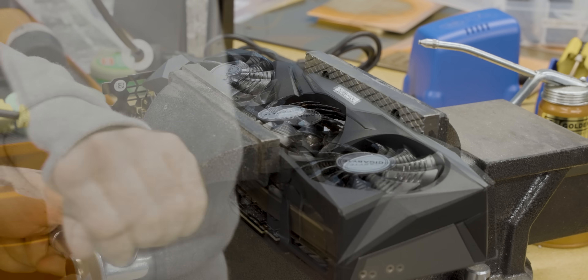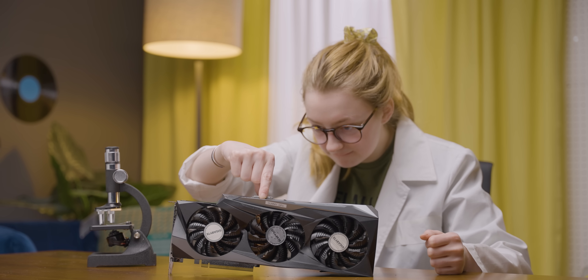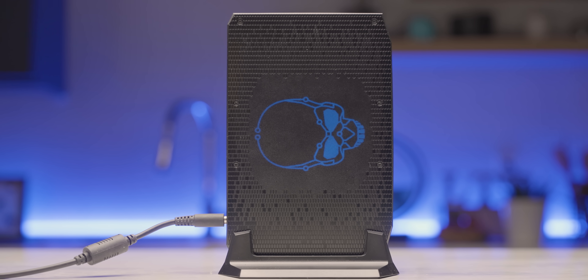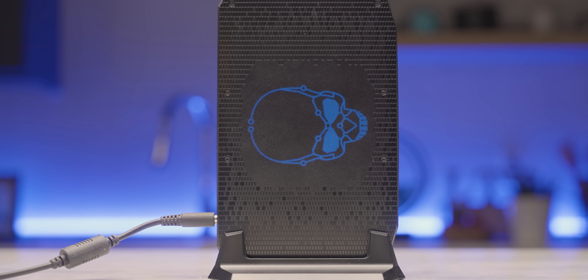Some people will go to any lengths to make their gaming PC smaller, but only a select few of them have the engineering expertise to ensure that the system will still work. Fortunately, Intel is one of those few, and I'm really excited to take a look at their newest enthusiast NUC, Phantom Canyon, featuring an 11th gen Tiger Lake processor and discrete RTX 2060 graphics.